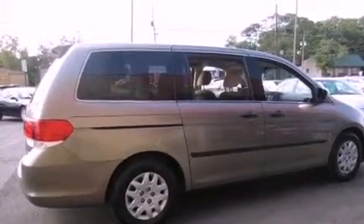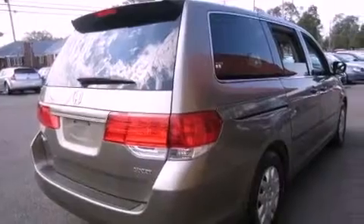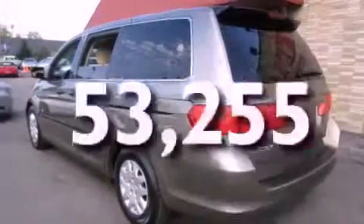Cruise control, a CD player, an illuminated driver's side vanity mirror, an engine immobilizer theft deterrent system, privacy glass, an anti-lock braking system, and air conditioning. This vehicle has fewer than 54,000 miles on the odometer.